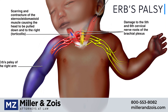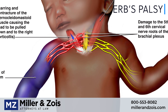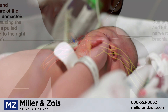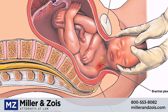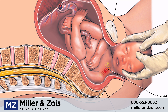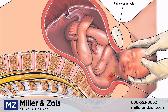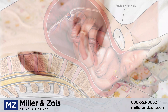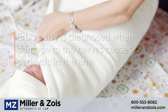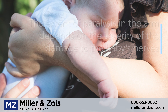Erb's palsy is another type of birth injury that can potentially cause hypertonia in newborns. Erb's palsy is a condition that occurs when the brachial plexus nerves in the baby's shoulder and neck area are damaged. This nerve damage is caused by excessive force or stretching of the baby during a difficult vaginal delivery. Delivery complications, such as shoulder dystocia, can often result in this type of nerve damage. Erb's palsy results when damage to the brachial plexus nerves during delivery impairs the brain's ability to communicate with the muscles of the arm.